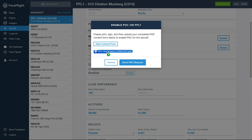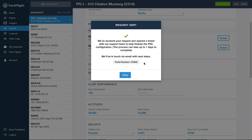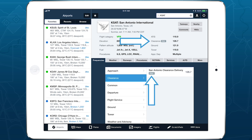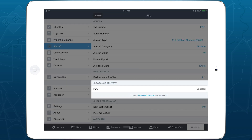After receiving your completed Consent Form, ForeFlight will register your aircraft's tail number with the FAA to receive clearance delivery from ForeFlight. ForeFlight displays a PDC badge next to airports that support the service, and adds a clearance delivery section to the details of any aircraft that are registered for PDC.